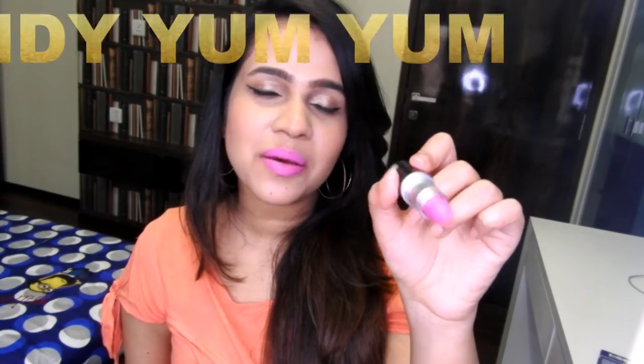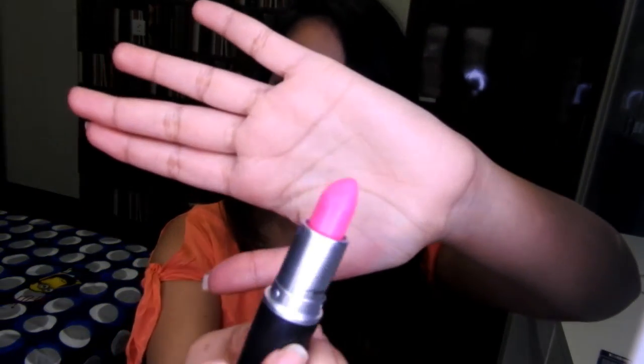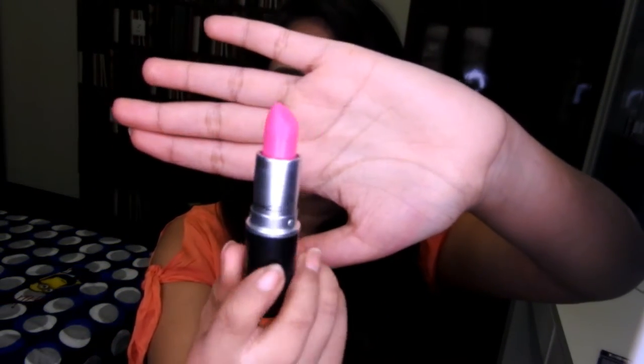The next shade I'm going to talk about is the shade which I'm wearing — this is Candy Yum Yum. It is matte finish and the only good way to describe this shade is that it is Barbie pink. It is a bright in-your-face Barbie pink and honestly I only got this color because it's pretty to look at in the tube, and I really don't think I can see myself wearing it outside.